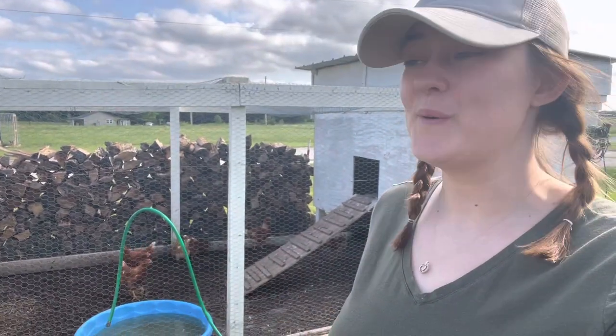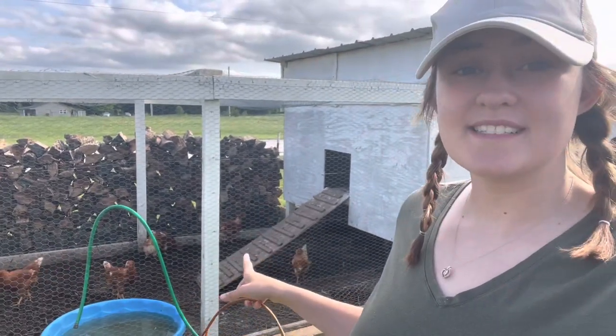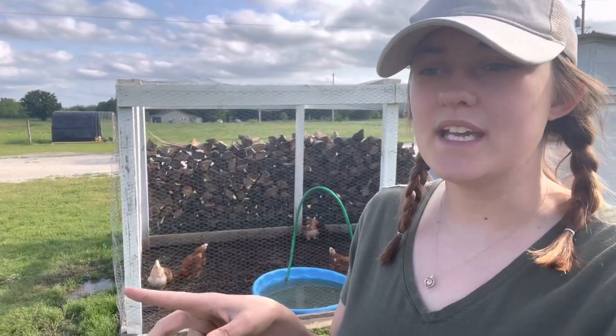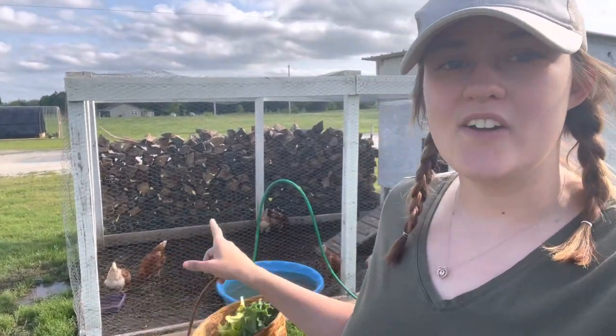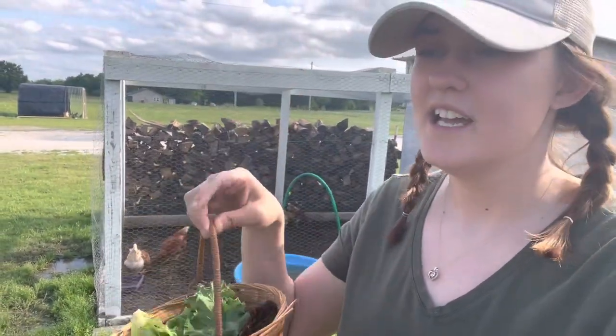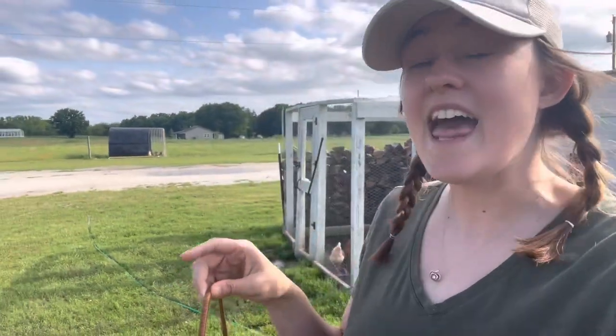It's been a minute since I did a video. We got a couple more ducks, and our meat chickens will be here in a little over a week. I wanted to give you guys an update on the chickens, the ducks, and the garden. I already started harvesting some lettuce because that is blowing up.